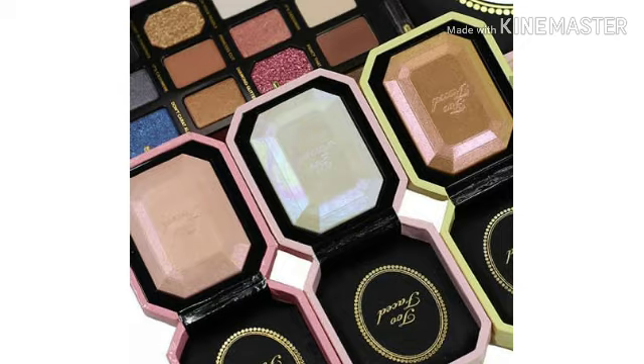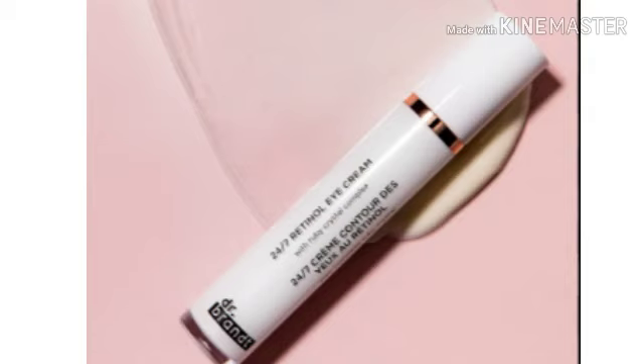Next is the Dr. Brandt 24/7 Retinol Eye Cream. Wow, I need this because I've got wrinkles and my eye bags are dragging worse than Niagara Falls, y'all!